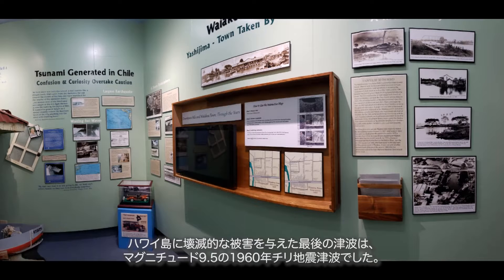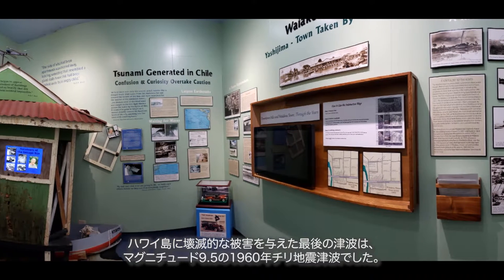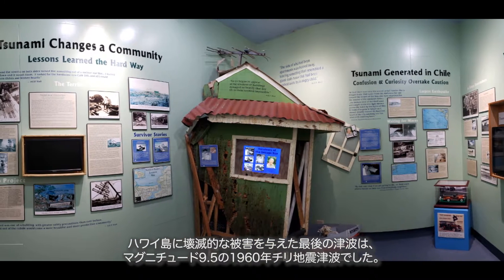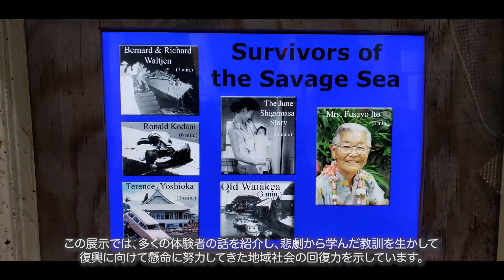The last devastating tsunami to strike Hawaii was the 1960 tsunami generated by a 9.5 magnitude earthquake in Chile. This exhibit features many survivor stories and demonstrates the resiliency of the community as they worked hard to rebuild using the lessons they learned from the tragedy.